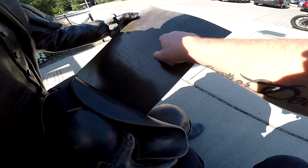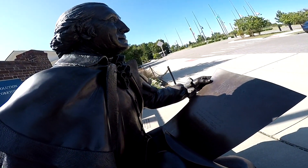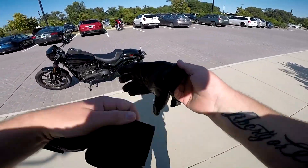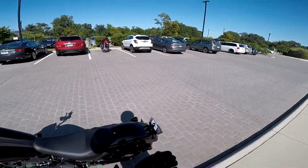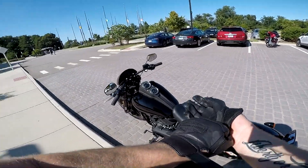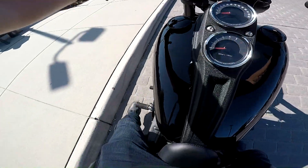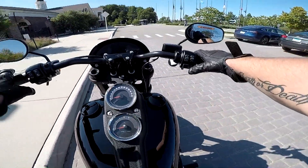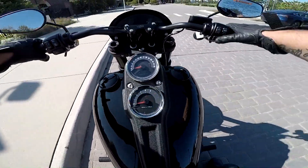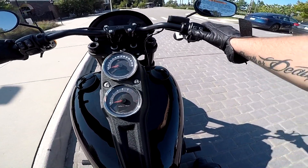Ladies and gentlemen, boys and girls, welcome back to another episode of Shifting State. Today we are not on the Sportster, but on a 2020 Harley Davidson Low Rider S. I'm breathing hard — it's a little warm today. Today we're on a 2020 Harley Davidson Low Rider S.